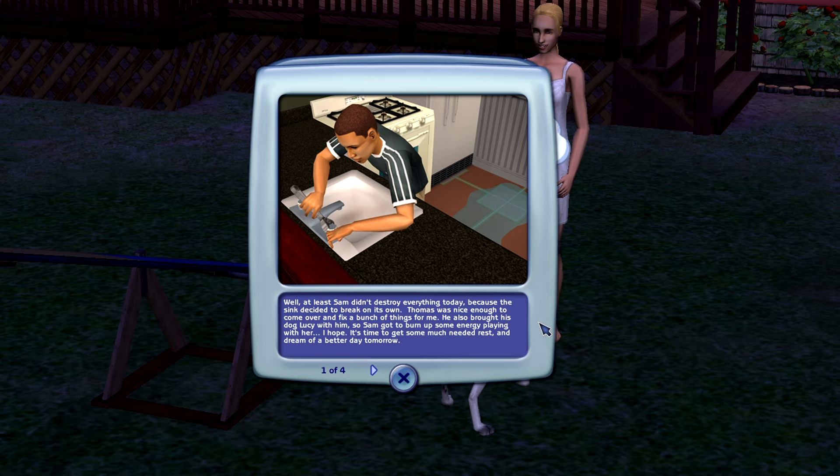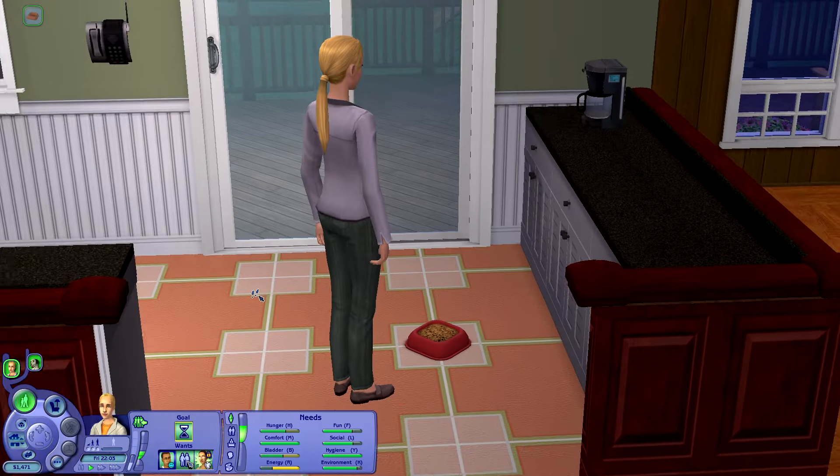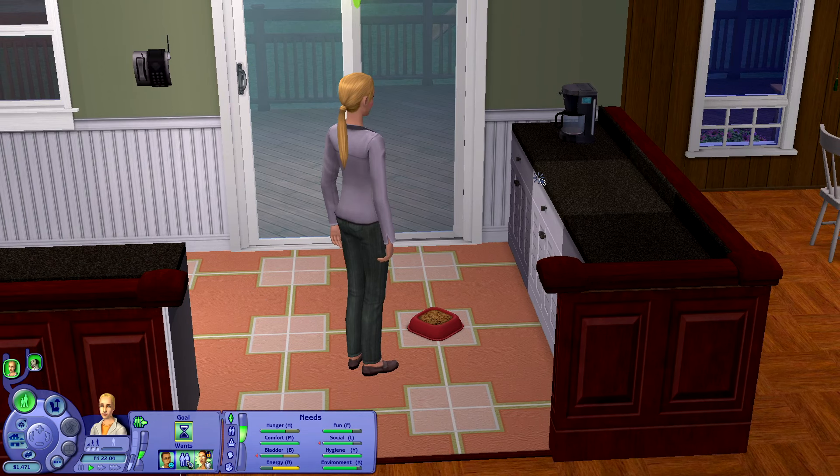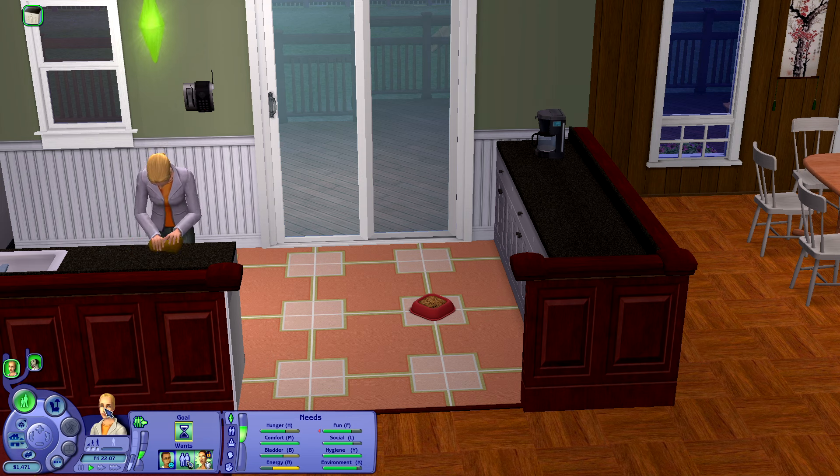Thomas was nice enough to come over and fix a bunch of things for me. He also brought his dog Lucy, so Sam got to burn up some energy playing with her. It's time to get some much-needed rest and dream of a better day tomorrow. Congratulations — you've unlocked the story Midnight Masquerade on the main menu, where you can play as Stephen Loyal. But don't forget, Alice still needs your help. I think I read in the comments that the Midnight Masquerade was a really good story, so I'm super eager to dive into that, but obviously we've got to finish this one first.